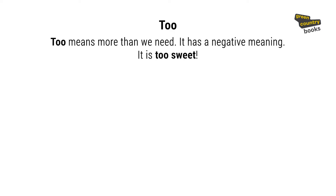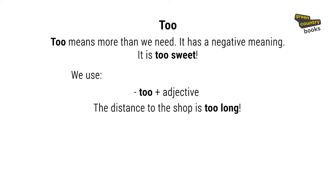Let's dig deeper. We use too with adjectives. For example: 'The distance to the shop is too long.' Or 'The distance to the shop is too short.'